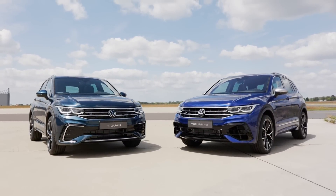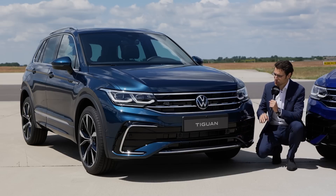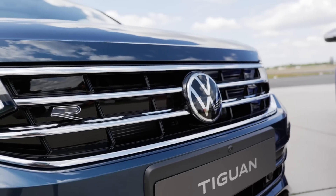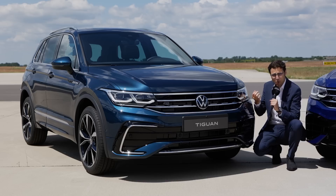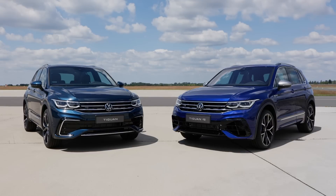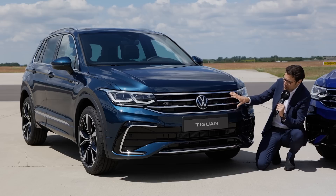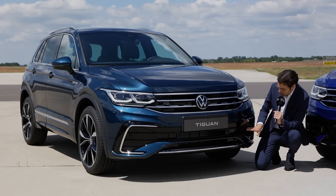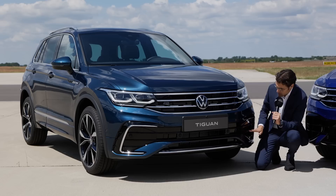The Tiguan facelift comes with a new hood — higher in this case, and therefore a stronger stance on the road, maybe a little bit more off-road look. However, R-Line and R make it sportier then. The front grille is also new with horizontal chrome fins, the R-Line already with a sportier bumper in the lower part.